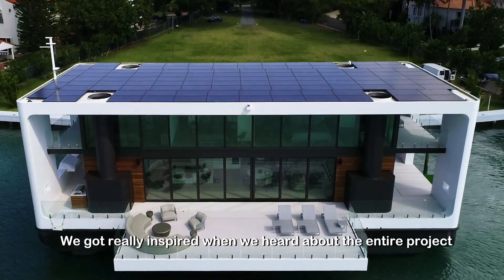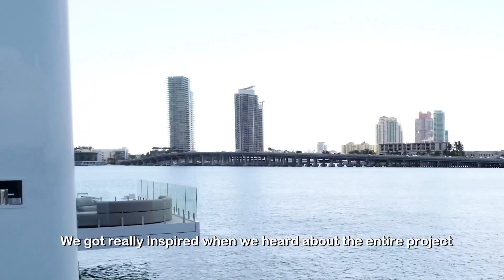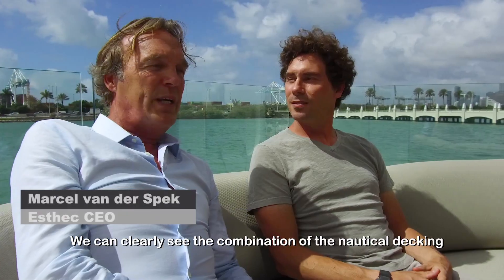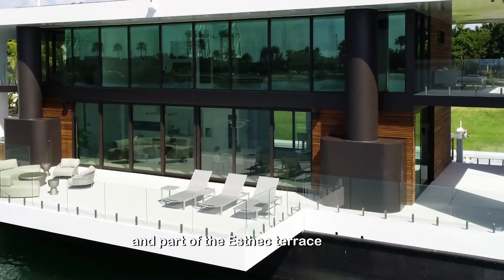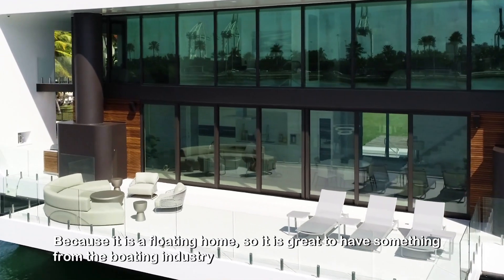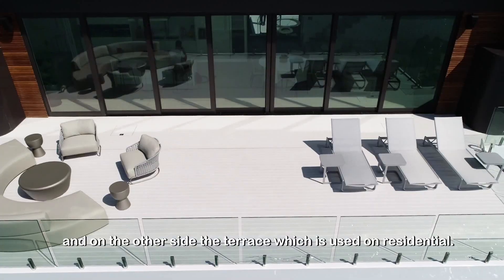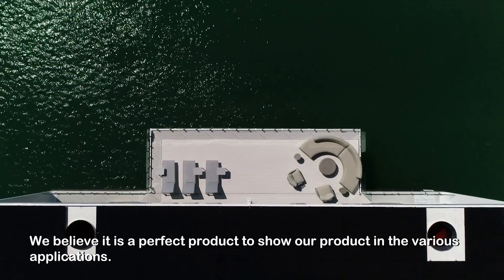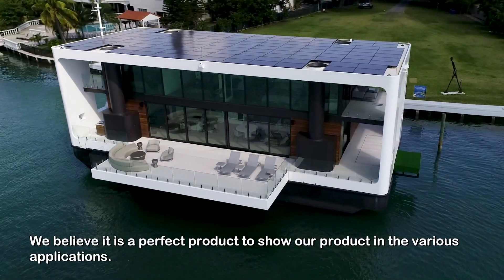We got really inspired when we heard about the entire project from the architect Koenholdhuis from the Netherlands. We can clearly see the combination of the nautical decking and the Aztec terrace, because it is a floating home — so it is great to have something from the boating industry and on the other side the terrace which is used on residential. We believe it's a perfect product to showcase in various applications.